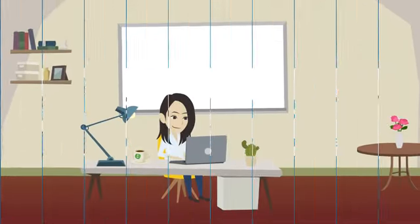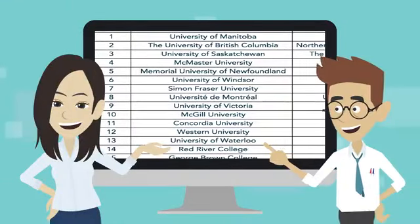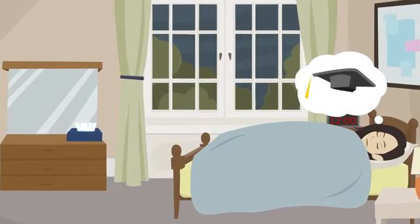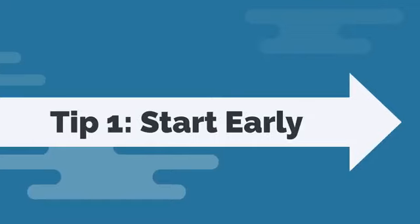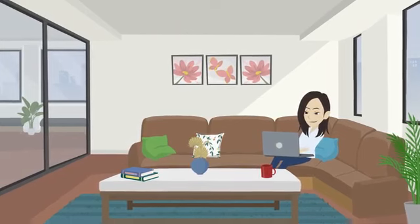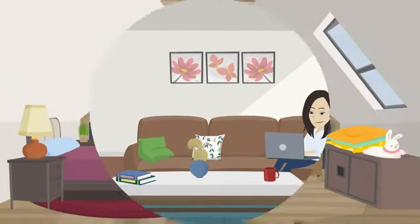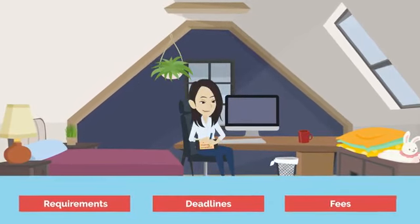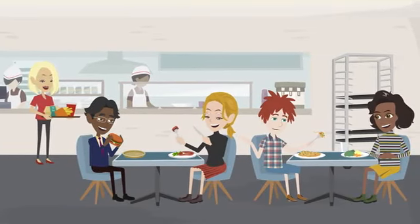Getting into a top-ranked university in the USA can be daunting, but with the right guidance and preparation it's achievable. Tip 1: start early. The earlier you start, the better — begin researching universities at least a year before you plan to apply. This gives you enough time to gather information and start preparing your application materials. Make a list of the universities you want to apply to and research their admission requirements, deadlines, application fees, programs offered, faculty, and campus culture.